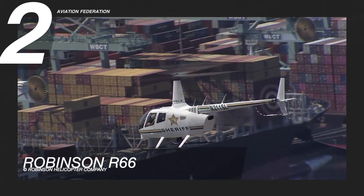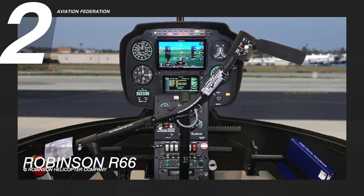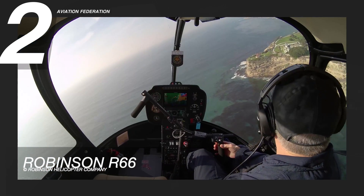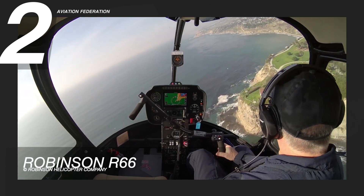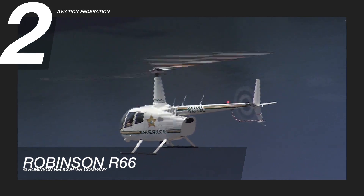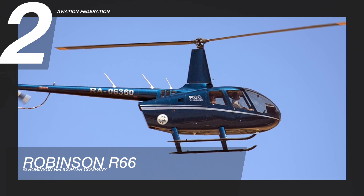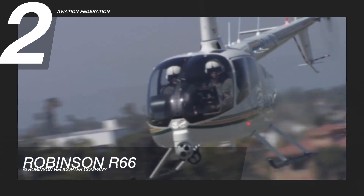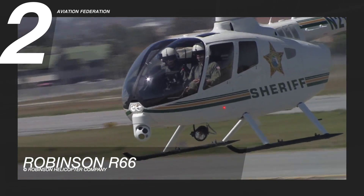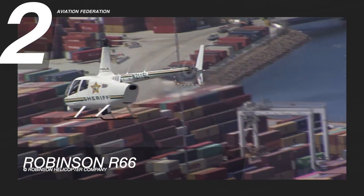The R66 comes with a Rolls-Royce R300 turboshaft engine. This engine, which runs on commonly available Jet-A fuel, has more reserve capacity, more payload, and better altitude performance. It is also distinguishable by its large 300-pound baggage compartment, making it the first Robinson helicopter with a cargo hold. It can reach a maximum cruise speed of 110 knots, or about 200 kilometers per hour, and it has a maximum range of 350 nautical miles, or 650 kilometers, with up to four passengers on board. The starting price for this aircraft is around 950,000 US dollars.